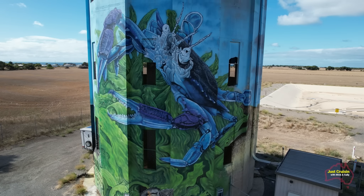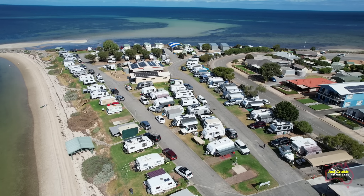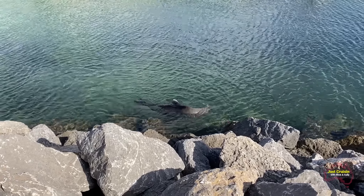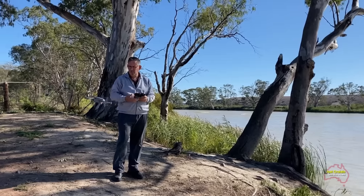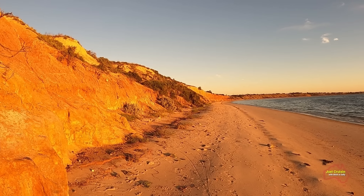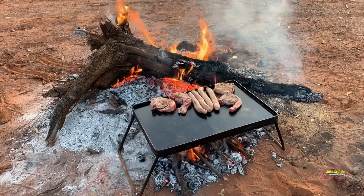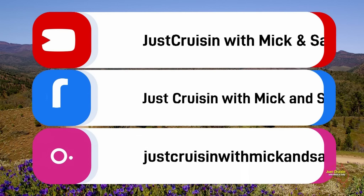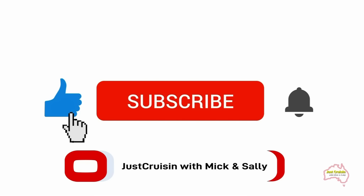Once we leave the jetty we'll take a look at the Stansbury water tower art and the paintings on the tower. Finally we'll show you around the Stansbury Foreshore Caravan Park where we stayed for two nights, and you'll also see some of the seals as they swim and play in the water. I'm Mick and this is Sally. Together we've been caravanning Australia since the 1980s and more recently we started putting videos together to show you some of what we see out there. There's a lot to see in Australia and we hope you enjoy what we have to show you. You can follow us on our trips via the social media platforms shown, and if you like the video please subscribe to our YouTube channel.